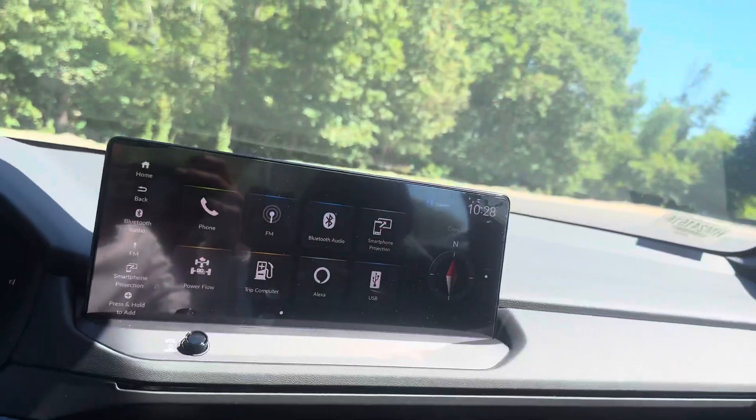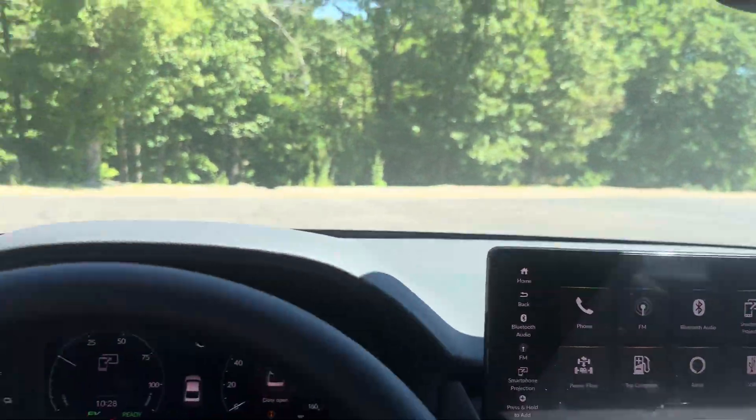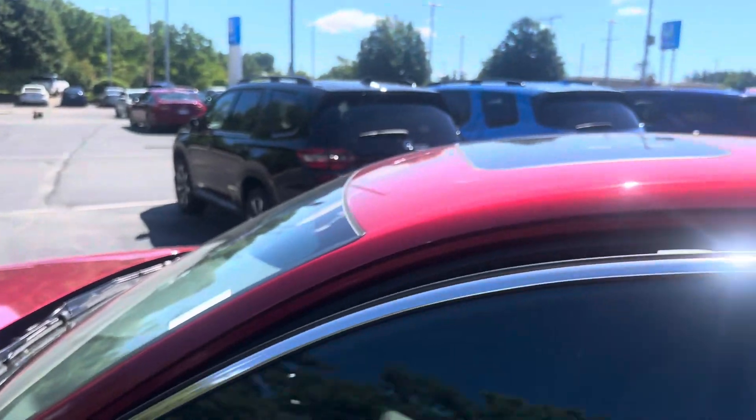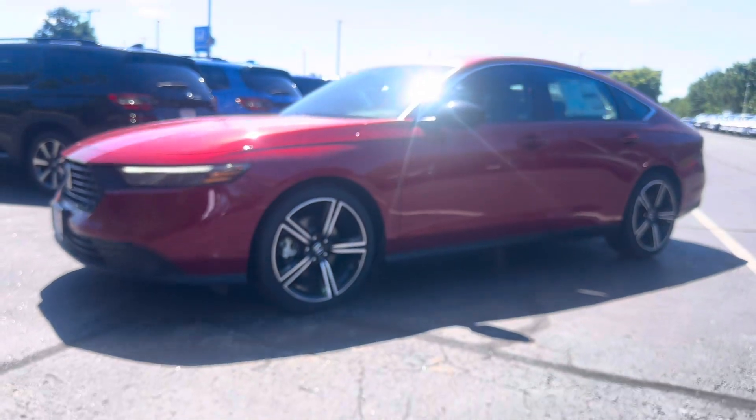Super nice, this thing is pretty sweet, pretty fully loaded. Really nice red color. If you have any questions, you can contact me at 503-516-9664. Thank you.